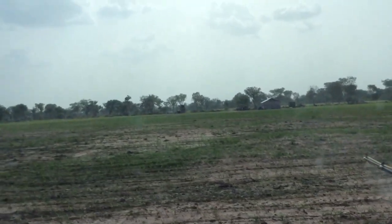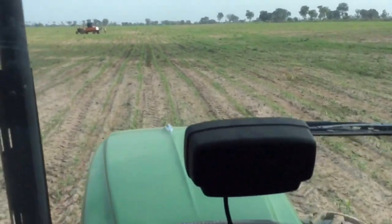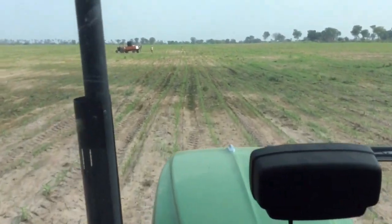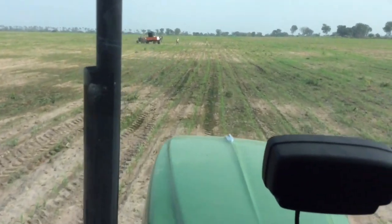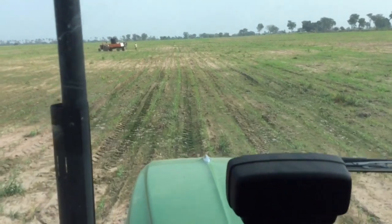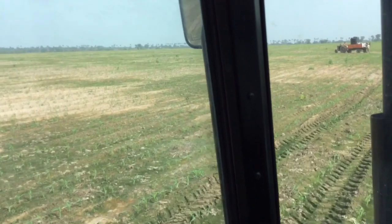This is what we consider the better corn. It didn't have the heavy rains on it, so it's a lot more consistent in the stand. Emergence and everything looks good.